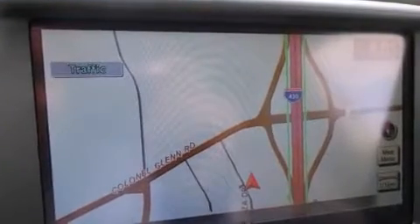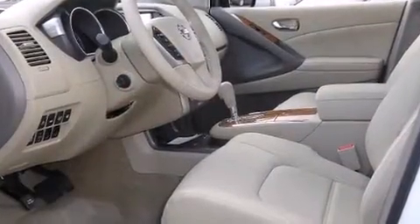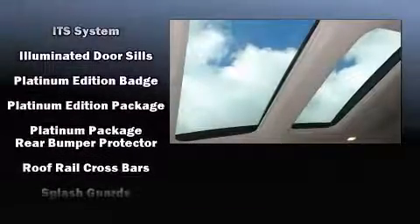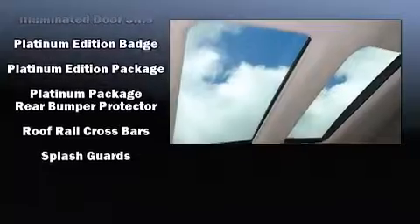Nissan also prioritized safety and security by including dual front impact airbags with occupant sensing airbag, head curtain airbags, anti-whiplash front head restraints, and four-wheel disc brakes with ABS. Brake assist technology provides extra pressure when applying the brakes.